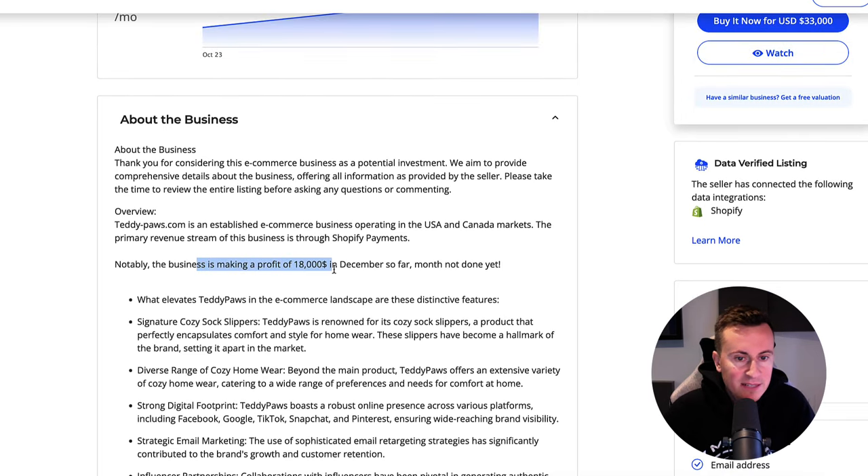The business is making a profit of $18,000 in December so far. Granted, these sales are pre-Christmas, however it's still cold in January, February, March, and if you live in the UK it's still cold in April, May, June, July, August — so it's definitely a product that has current and future potential.